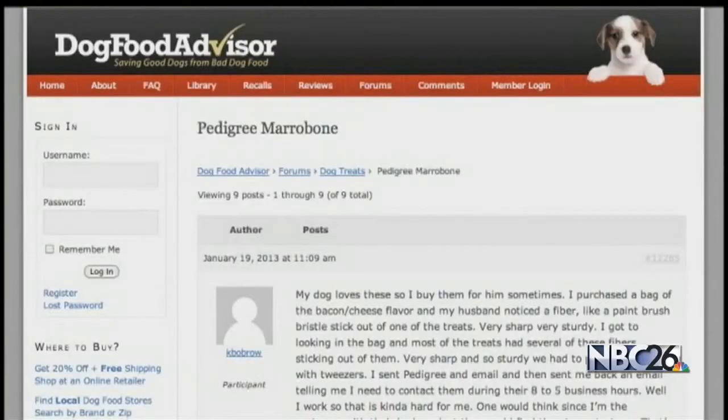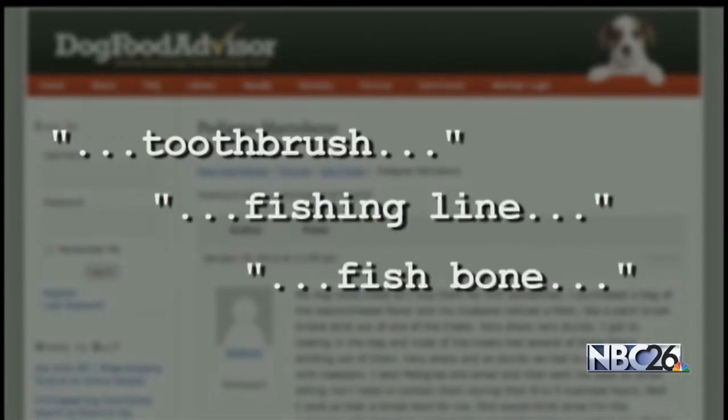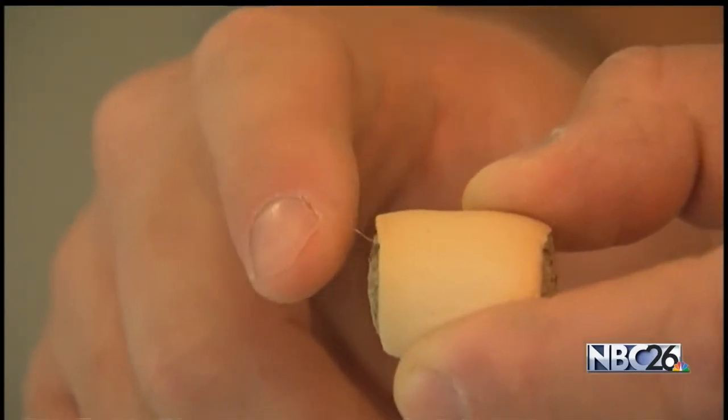At blogs like Dog Food Advisor, buyers described the fibers as being like a toothbrush, a piece of fishing line, or a fish bone. Whatever it is, it's rather sharp.